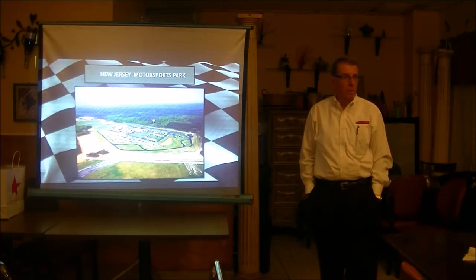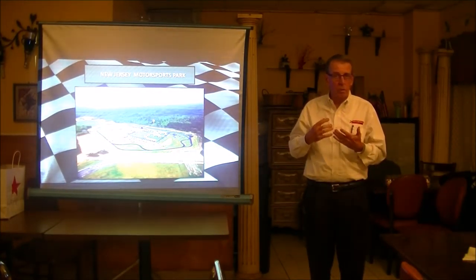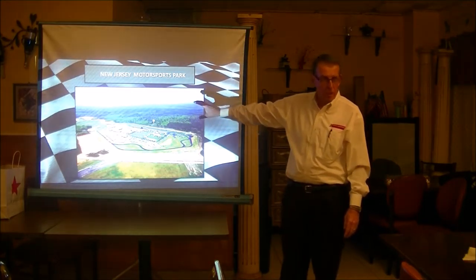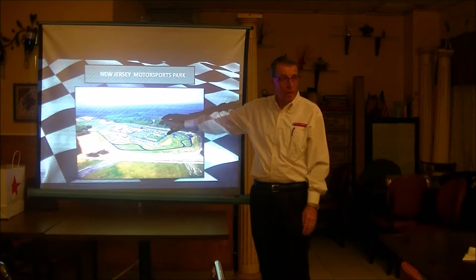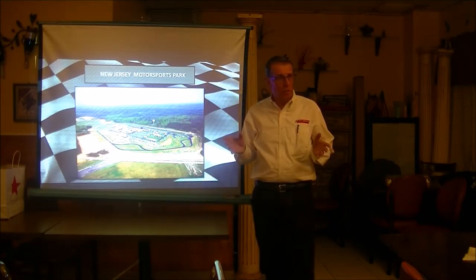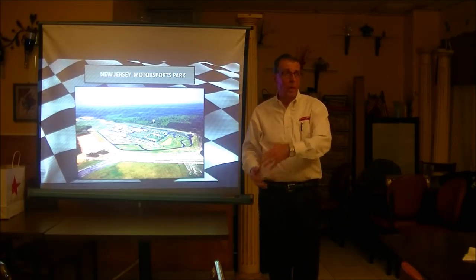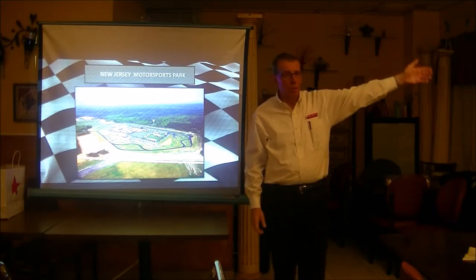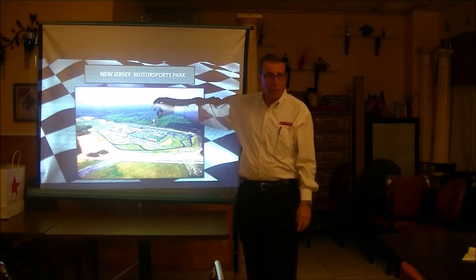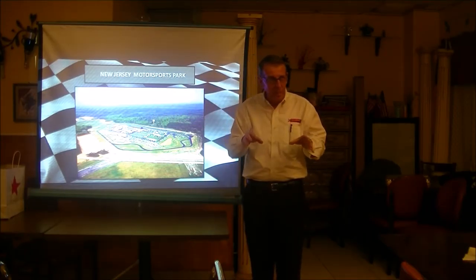What are you guys doing in wintertime? We're working our asses off. This is the hardest time of year for us because we're planning the next two years. The track is down pretty much now — for the most part, the track is closed for the winter. But we're hauling in the office because from March to October, our tracks are occupied seven days a week — Lightning, Thunder, and the go-kart facility.